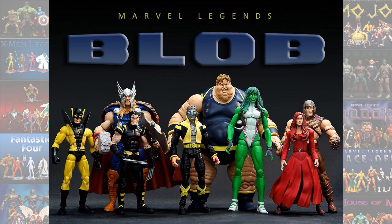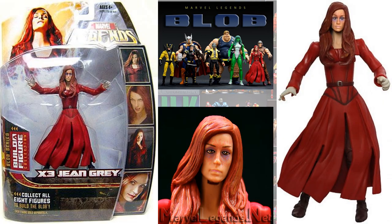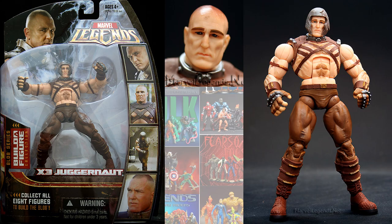And also in a Blob series for Hasbro, we had Jean — Famke Janssen. And then there was a variant with her eyes all messed up. And then we had the Vinnie Jones Juggernaut in that same wave, with a removable helmet.